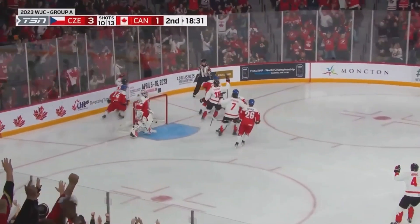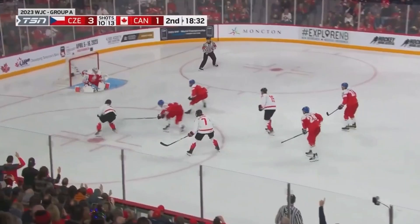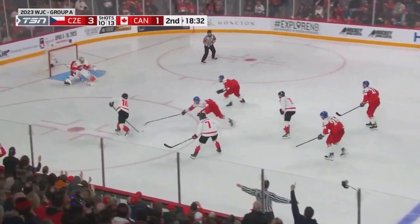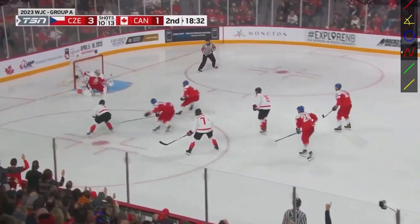Holy rip. As he comes across, he comes across flat — we saw this in one of the other games. Look at the glove leg — the glove leg is behind him. That glove leg needs to be a little more forward. That way you can stay square through the shot.